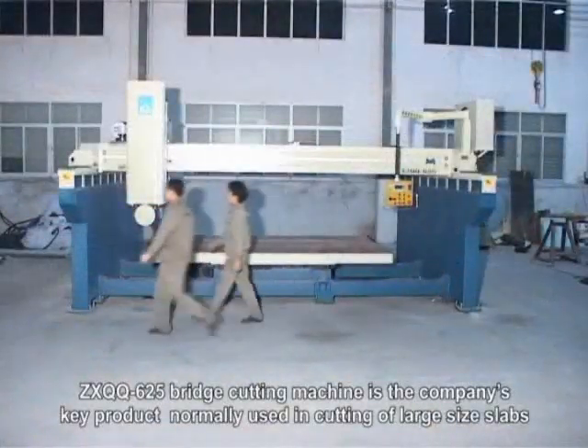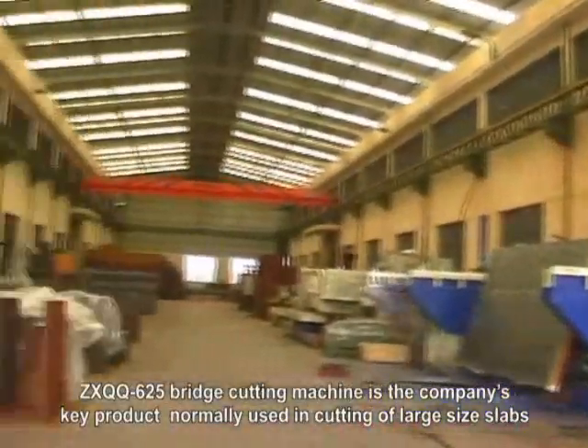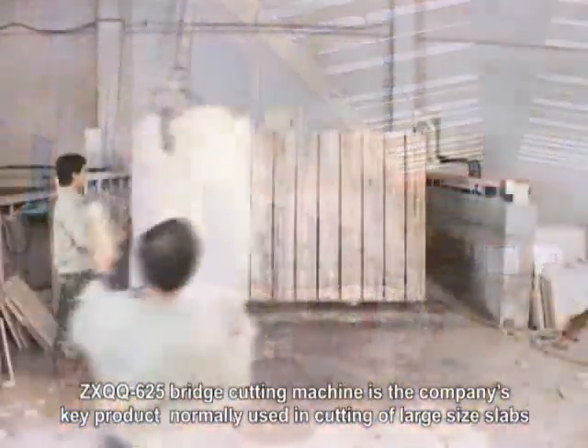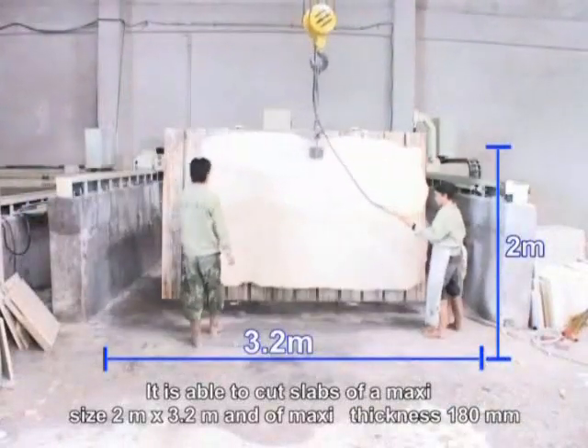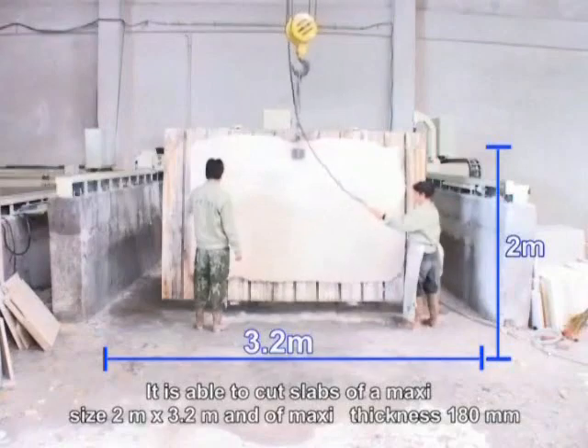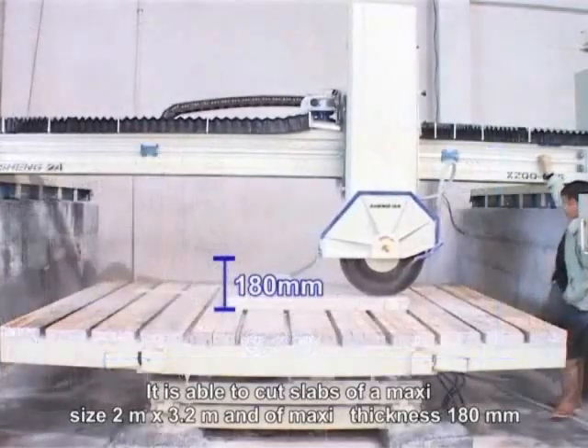The ZXQQ625 bridge cutting machine is the company's key product, normally used in cutting of large size slabs. It is able to cut slabs of a maximum size of 2 meters by 3.2 meters and a maximum thickness of 180 millimeters.